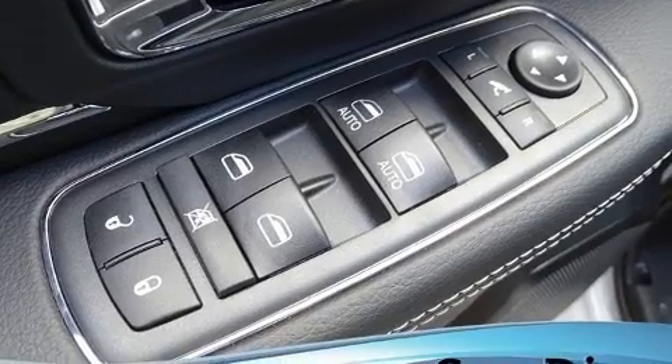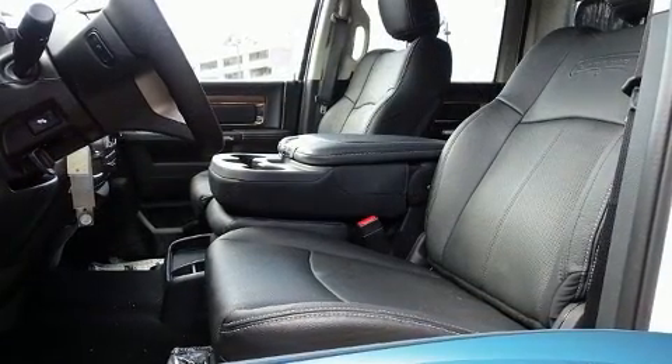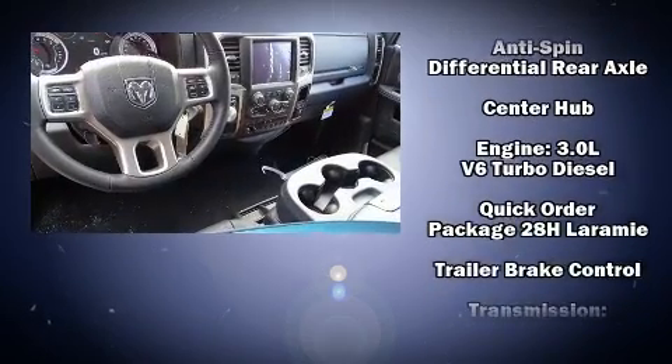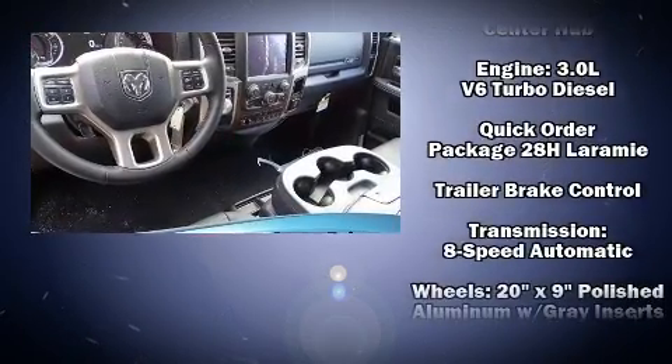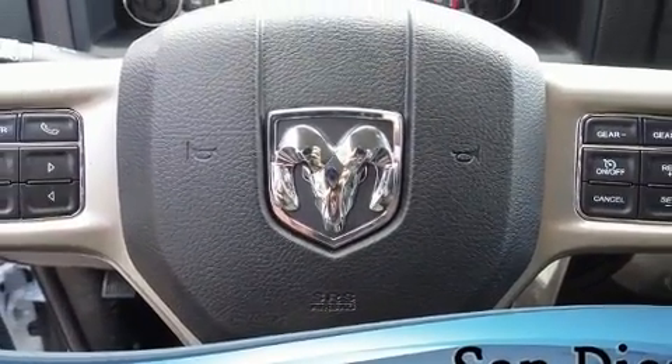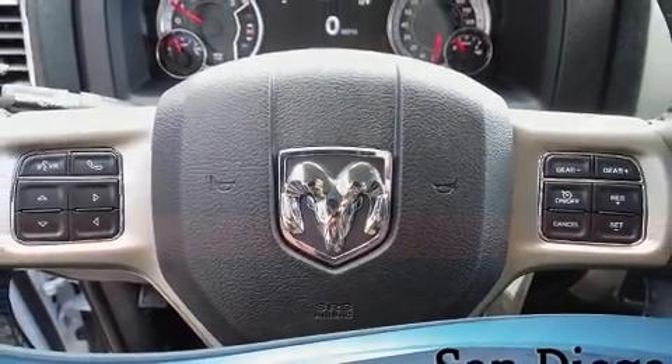Turn signal indicator mirrors, adjustable pedals, a trailer hitch, and more. In the event of a rollover collision, side curtain airbags provide additional protection for outboard seated passengers.